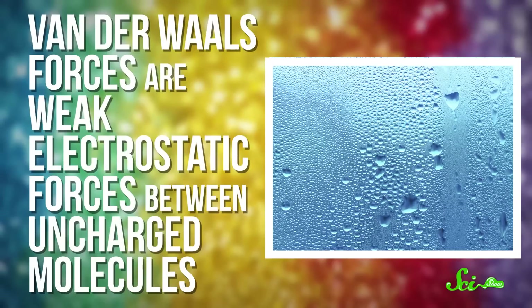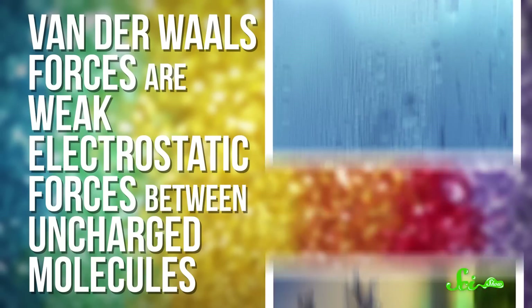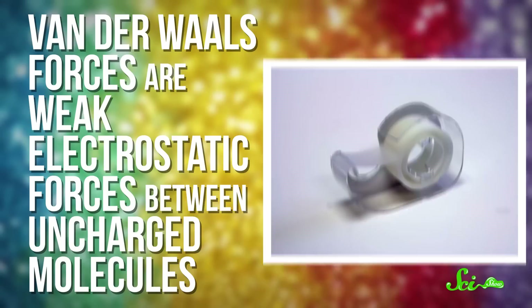Well, it turns out it's probably a combination of a couple of different factors, like static electricity and good old-fashioned Van der Waals forces. Van der Waals forces are weak electrostatic forces between uncharged molecules. They're why water forms droplets, why geckos can run up walls, and why tape is sticky.